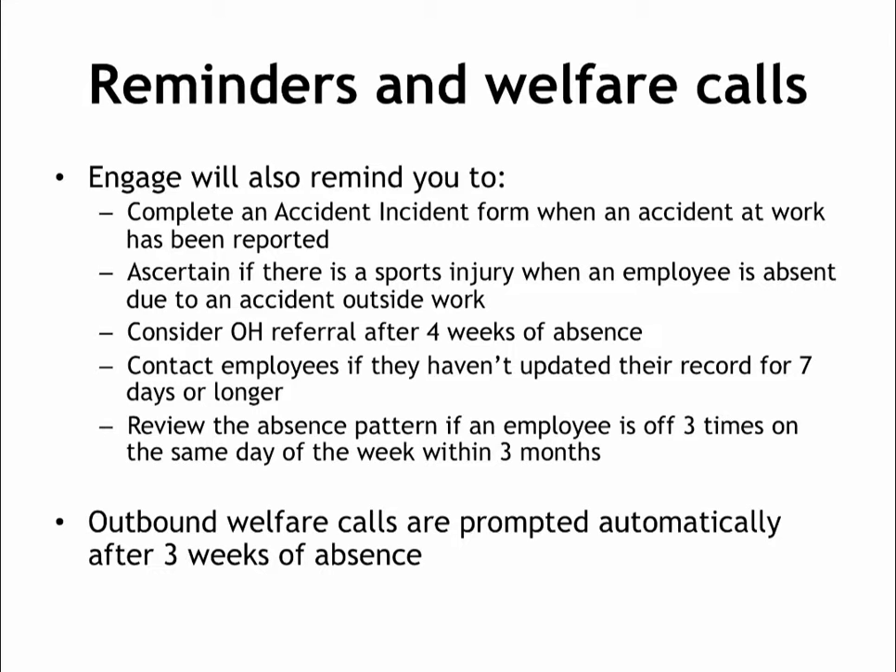After someone has been absent for 4 weeks, they are considered a long-term absentee and a referral to occupational health may be needed — you'll be prompted to consider referral at this point. If an employee forgets to update their absence record regularly, we'll ask you to contact them. And if someone has taken the same day of the week off several times in 3 months, our automated triggers will highlight this to the manager.